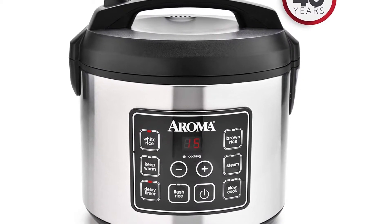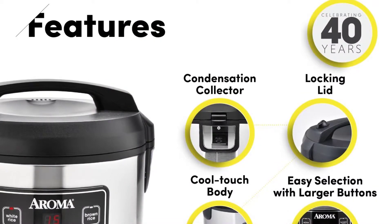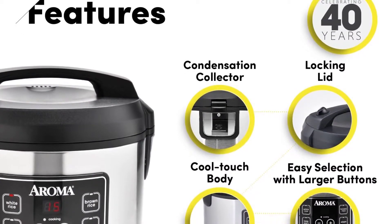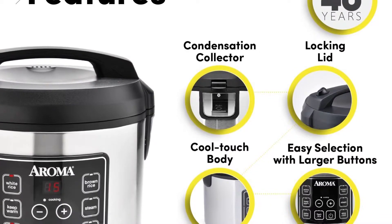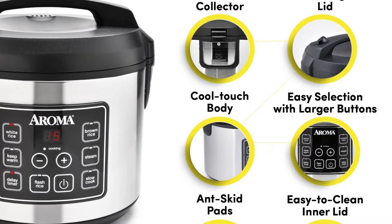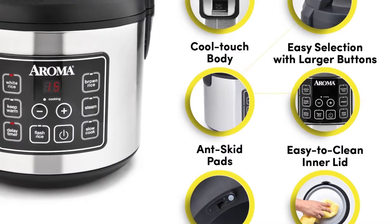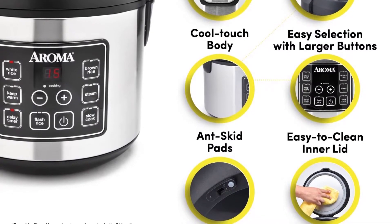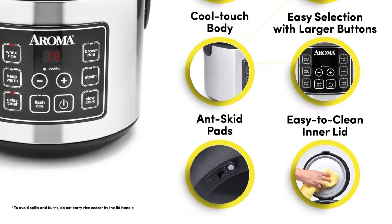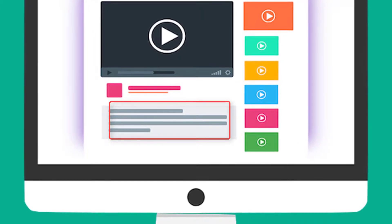The Aroma slow cook function transforms your rice cooker into a four-quart slow cooker. With Aroma's patent-pending Sauté-Then-Simmer (STS) function, you can reach a high heat to sauté or brown foods, then switch to a simmer once liquid is added — perfect for Spanish rice, chili, risotto, packaged meals, and more. The programmable 15-hour delay timer is great for families on the go. The inner pot and all accessories remove for easy cleanup.